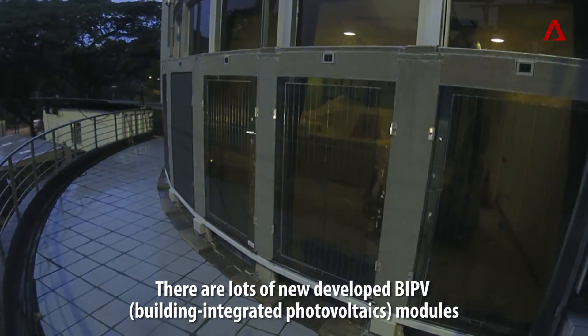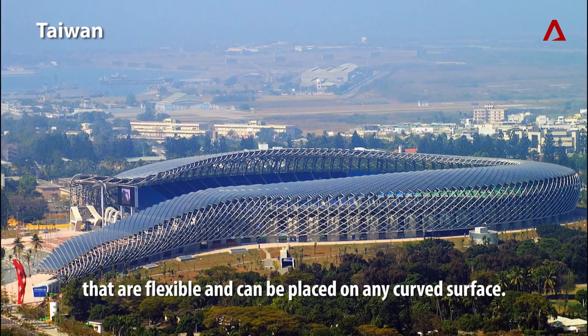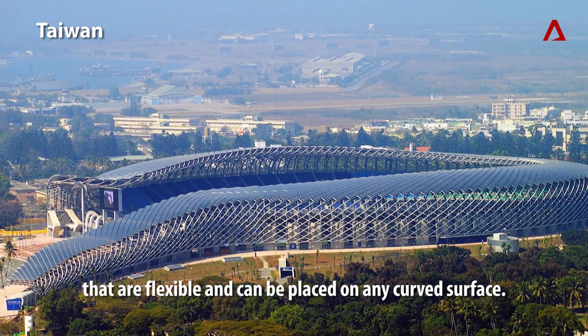There are lots of new developed BIPV modules that are flexible and can be placed on any curved surface.